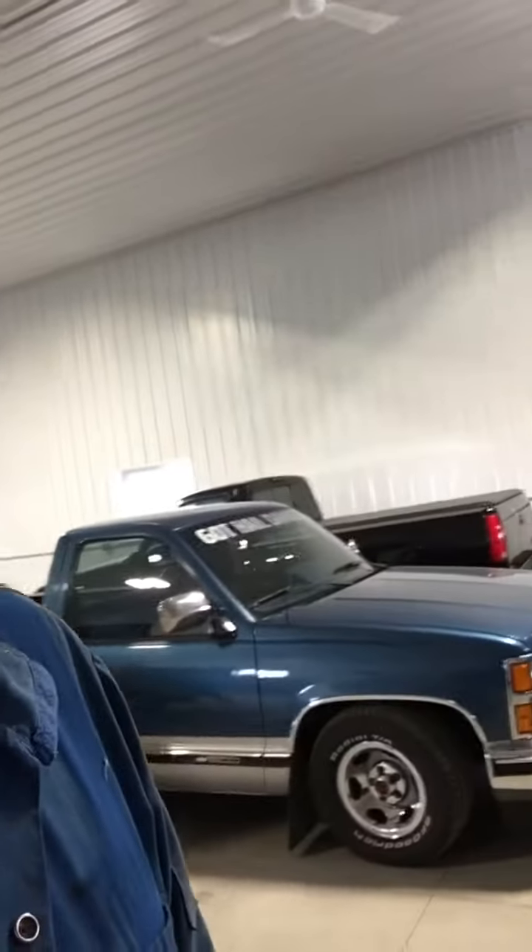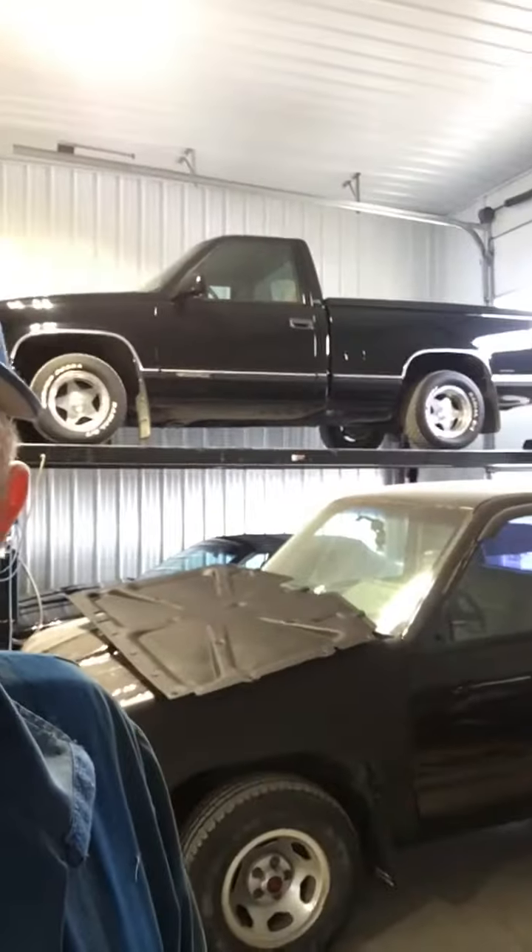We got a '90 pickup truck there with 26,000 clicks on it. We got another '97 Chevy up there, original paint, truck bucket console — don't know what I'm doing with it yet. And we got a '98 shorty there, original paint truck with leather seats, and I don't know what I'm doing with that yet either.